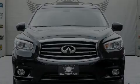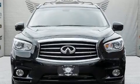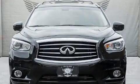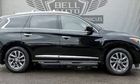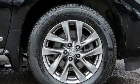Sensibility and practicality define the 2014 Infiniti QX60. It features all-wheel drive versatility, an automatic transmission, and the 3.5-liter six-cylinder engine.